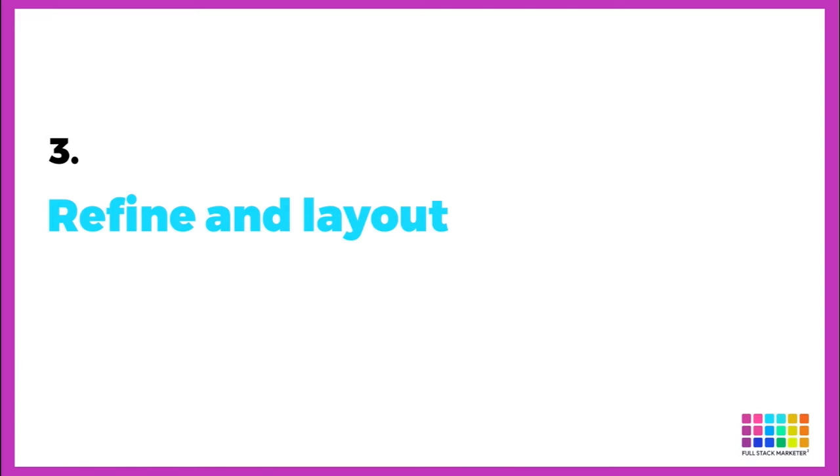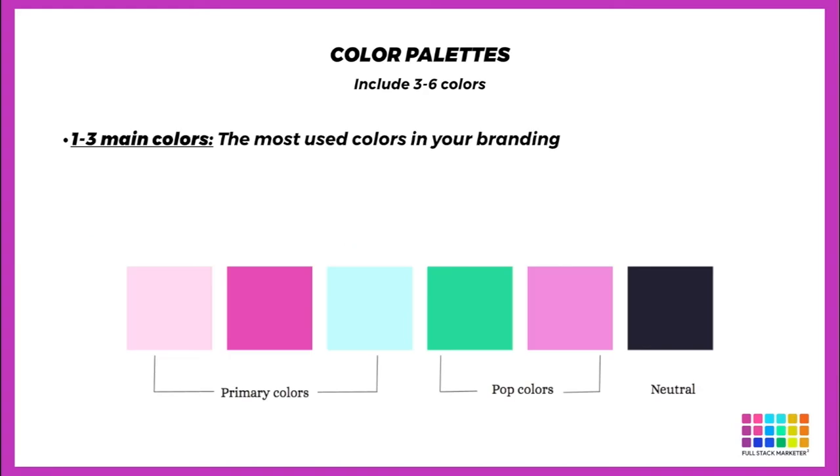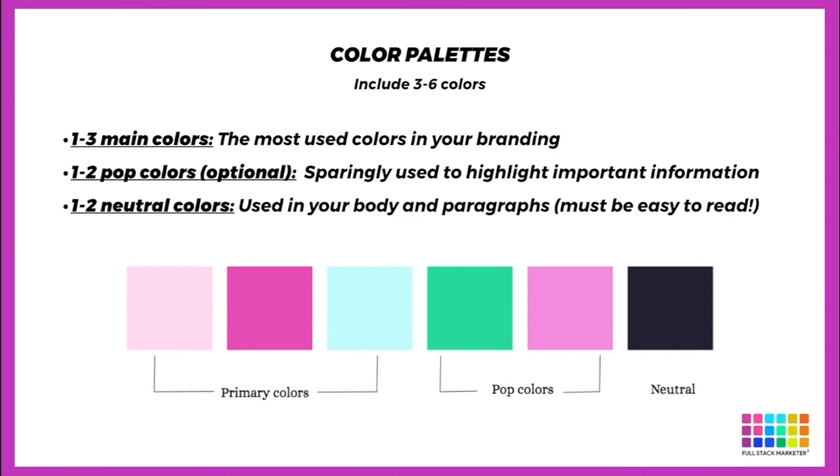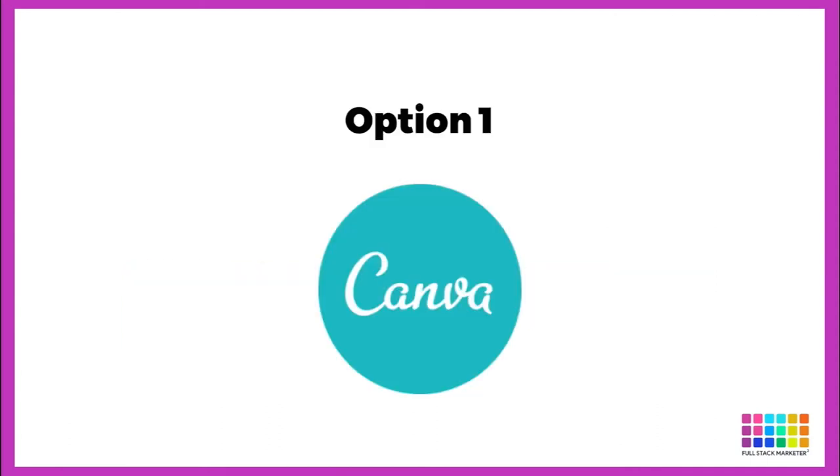Refine and lay out your findings. The purpose of this stage is to make choosing a color palette easier. A color palette includes three to six colors: one to three main colors (the most used colors in your branding), one to two optional pop colors used sparingly just to highlight important information, and one to two neutral colors used in body and paragraph text that must be easy to read. Keep in mind that color palettes very much affect the personality of a website. And one quick note: do not worry about this being perfect. This mood board is just for you to help pick a color palette and style — don't over-analyze it, don't be a perfectionist, just do it. As they say, don't let perfection get in the way of progress.